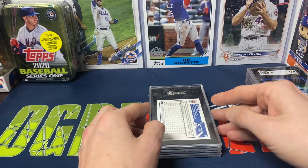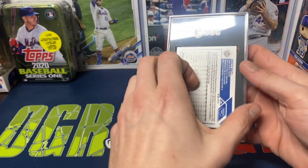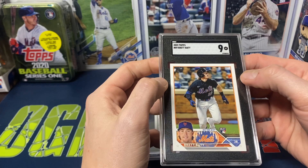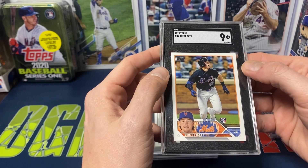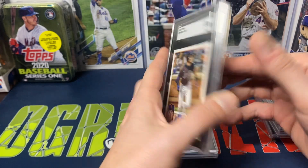I just sent in a random Brett Baty because I'm a Mets fan. Unfortunately it got a 9. I kind of gave it a quick little look over — maybe a little bit off centered — but got a 9.